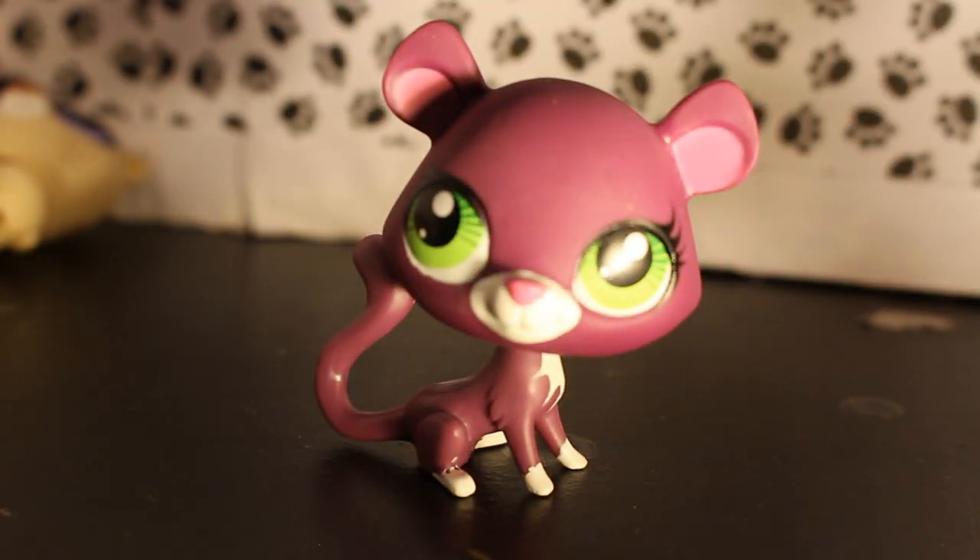Oh my goodness! What is that? It's so cute, it's adorable! What is it? I don't know — a puma? A jaguar? It's some sort of wild cat. Oh, I love it so much. I want more than one because I want to customize them. They're so cute — I'm glad they made the ears round because they are round.